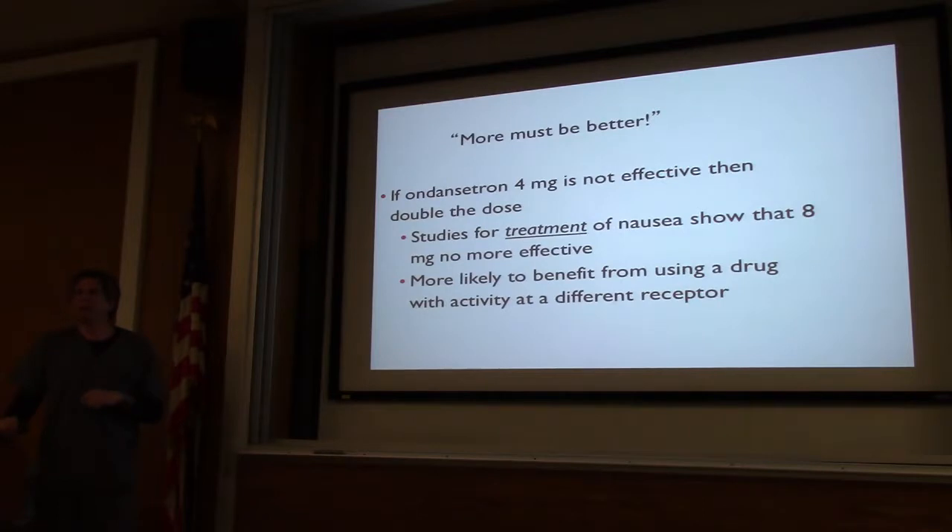The American way — more must be better. How many times have we given 4 mg of Zofran and the patient's still vomiting, so let's give them another 4? If you look at the literature, there's no difference giving snap doses for non-chemo-induced nausea and vomiting. If a dose of 4 doesn't work, switch to a different agent — you'll get synergy using different agents. In Rochester we did a study looking at 1, 4, and 8 mg — no difference between 1 and 8 milligrams. The surgical literature has evaluated 1, 4, and 8 as well — no difference.